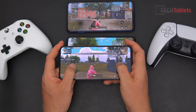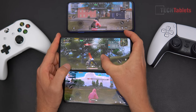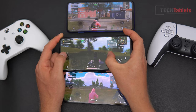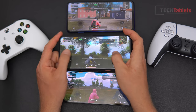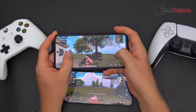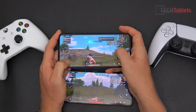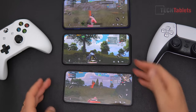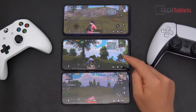Switching to the X3 Pro at the same settings, it feels essentially the same as the F3 — possibly not quite as smooth but very close. The X3 NFC with Snapdragon 732G is noticeably different — still very playable, but the lower frame rate cap makes it feel less smooth. For budget gaming, the X3 Pro is clearly the best value choice.